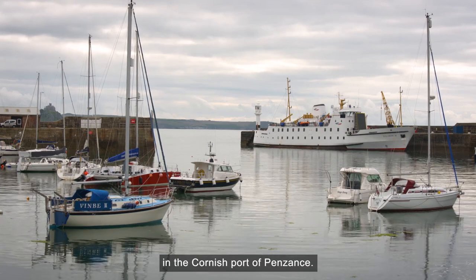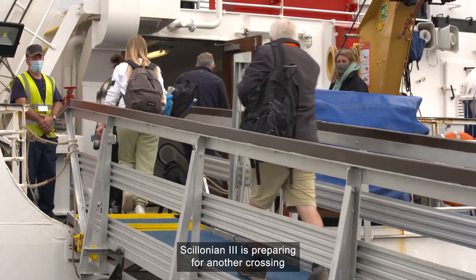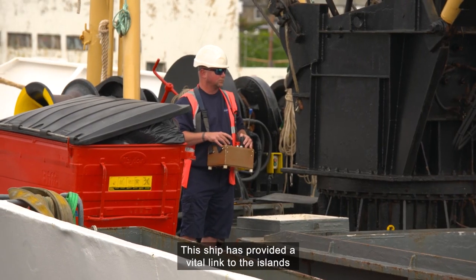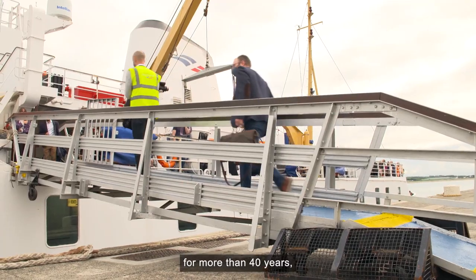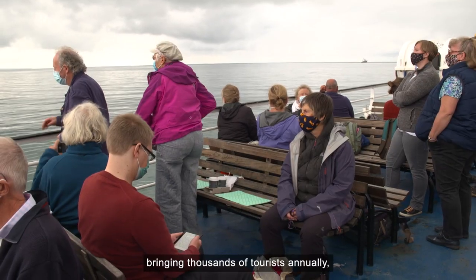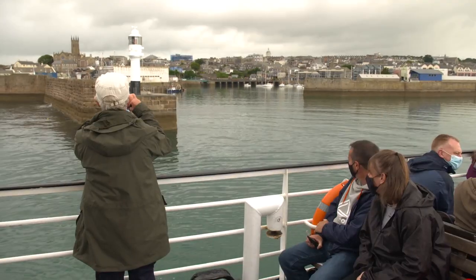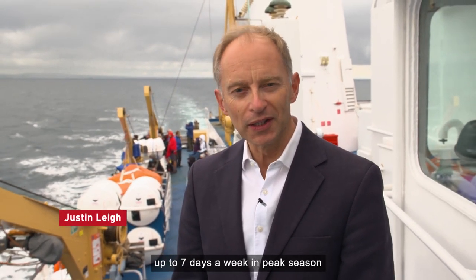It's early morning in the Cornish port of Penzance. Salonian 3 is preparing for another crossing to the Isles of Scilly. This ship has provided a vital link to the islands for more than 40 years, bringing thousands of tourists annually along with daily supplies of food and cargo. It makes this return crossing between Penzance and St Mary's up to seven days a week in peak season for around eight months of the year.